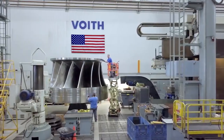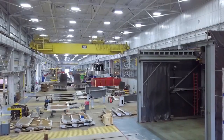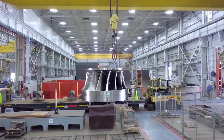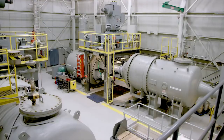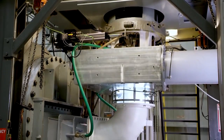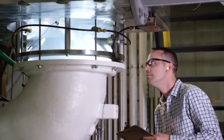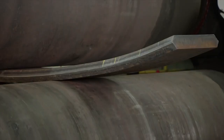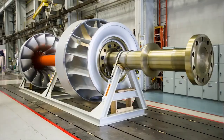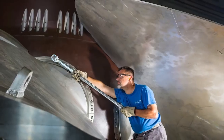This is Foyt Hydro in York, Pennsylvania — one of the largest dedicated hydropower manufacturing facilities in the world. The only hydropower manufacturing facility in North America with a hydraulic test lab and a dedicated staff of engineers designing, fabricating, and refurbishing hydroelectric equipment from some of the smallest to some of the largest.